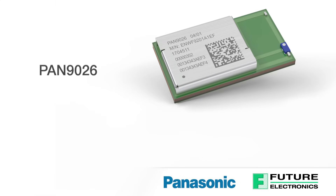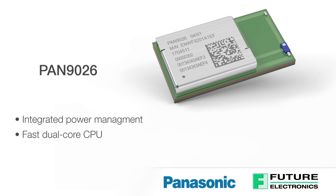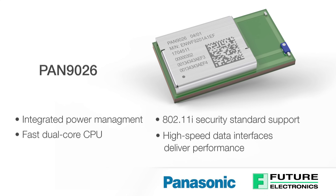The PAN 9026 module comes with integrated power management, a fast dual-core CPU, 802.11i security standard support, and high-speed data interfaces. This module delivers all the performance, speed, and reliability required. Transmit power calibration data and Wi-Fi Bluetooth system parameters are pre-stored on the one-time programmable memory on the PAN 9026 during production.